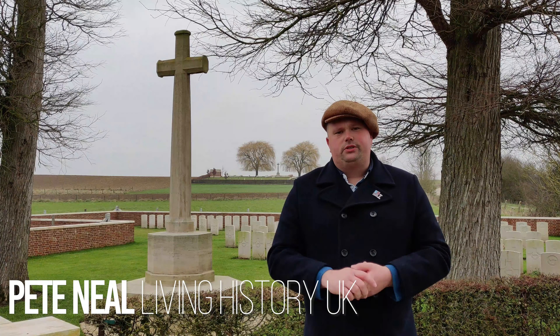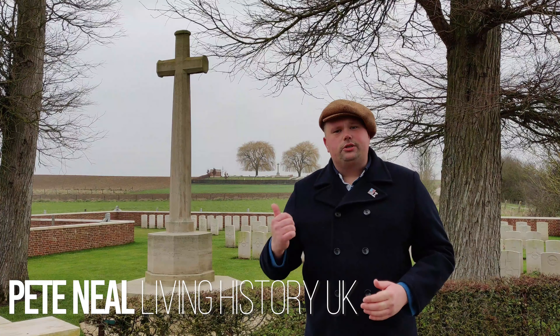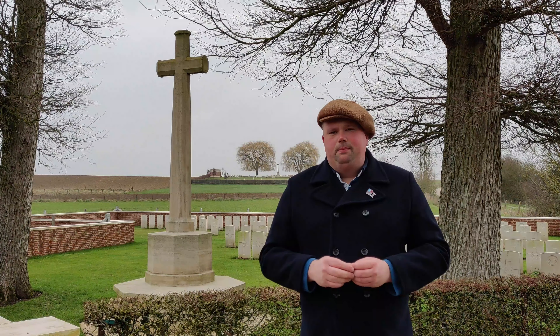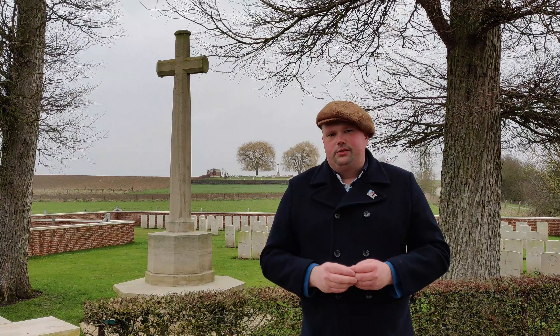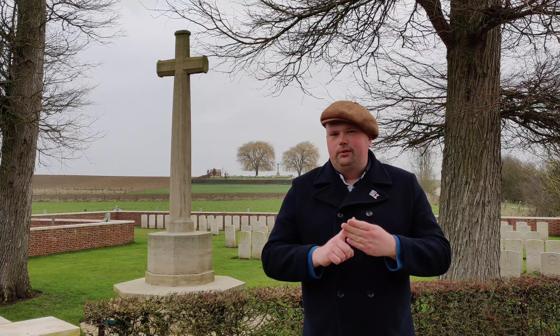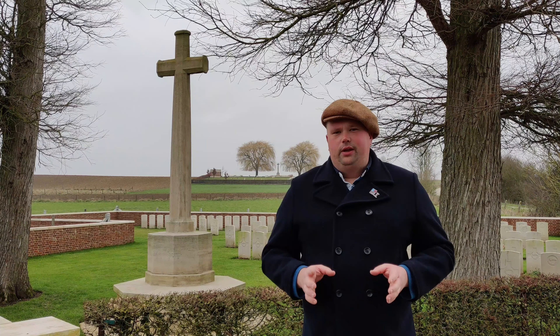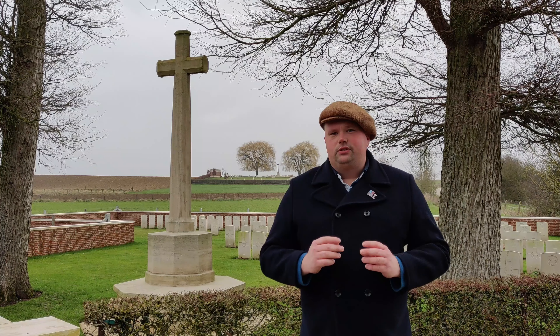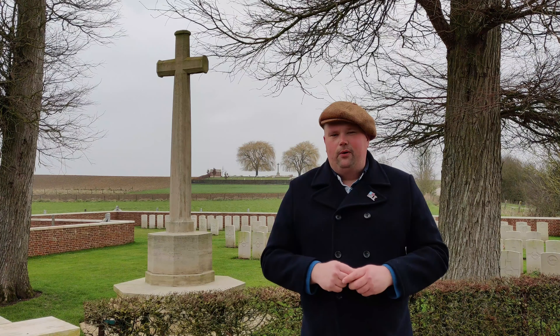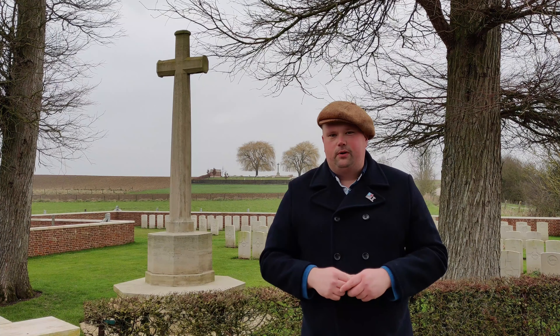When visiting the Western Front, you'll find many Commonwealth War Grave cemeteries scattered across the countryside, such as these two behind me. These cemeteries can be placed into four different categories: battlefield, dressing station, hospital, and concentration. On this journey, we will discover the difference between all these types of cemeteries and how to identify them when you come to the Western Front.